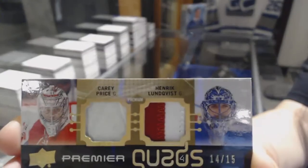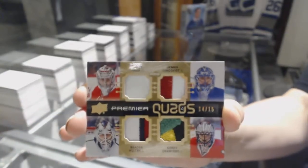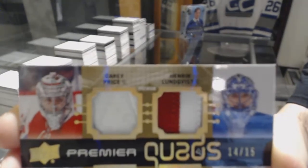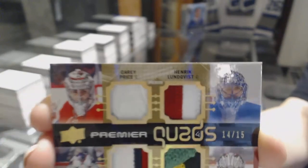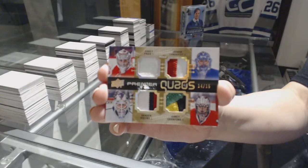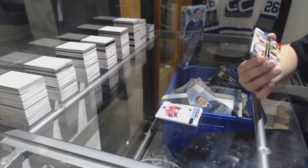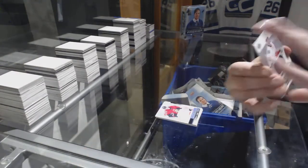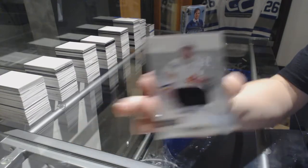Carey Price, Braden Holtby, Henrik Lundqvist, and Corey Crawford — Premier Quad patch number 14 of 15. That's a beauty, nice patches too. And a jersey of Johnny Gaudreau for the Flames.